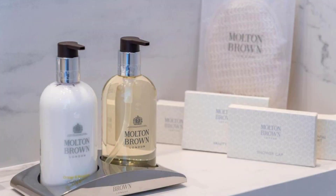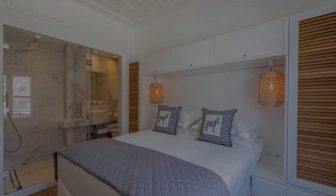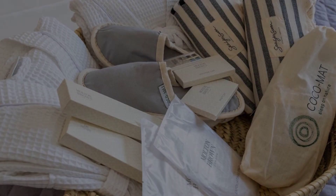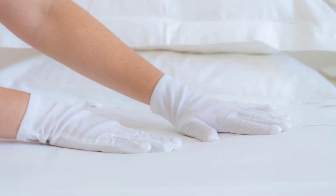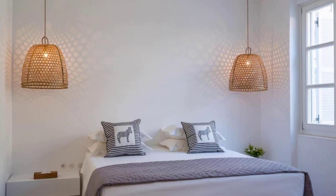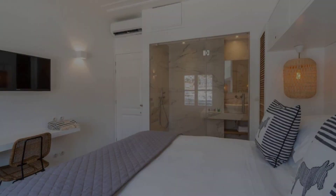The check-in time of this hotel is 2 p.m. and the checkout time is 11 a.m. Pets are not allowed. The hotel accepts major credit cards and reserves the right to hold an amount prior to arrival. Guests are required to show a photo ID and credit card at check-in.